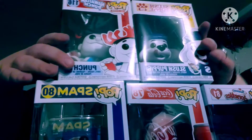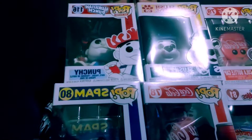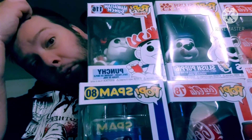So here are all my new Funko pops I got today. And here are my son's pops again.